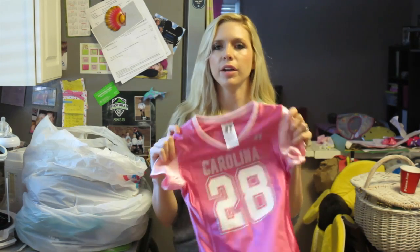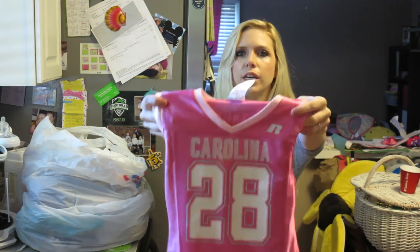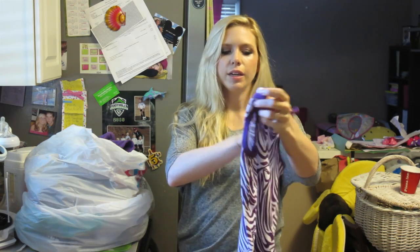This one still had the tag but I already took it off because I wanted Kinsley to try it on. It's from our state — the Gamecocks, Carolina Gamecocks — like a little jersey, so cute. Some more tank tops, also from The Children's Place, only $1.50.